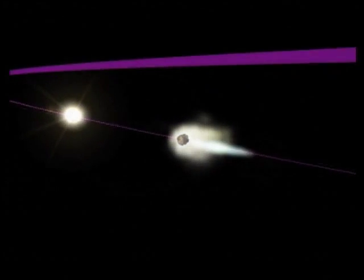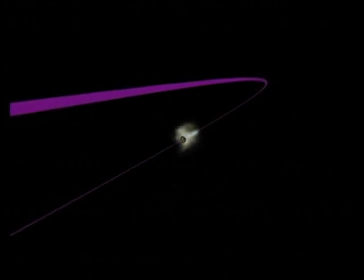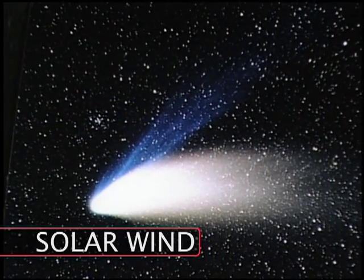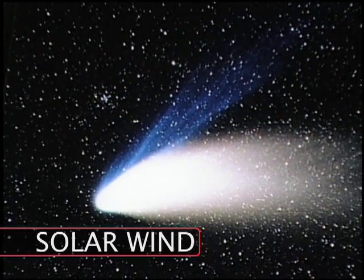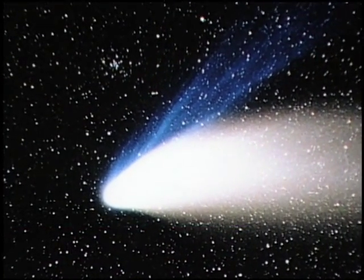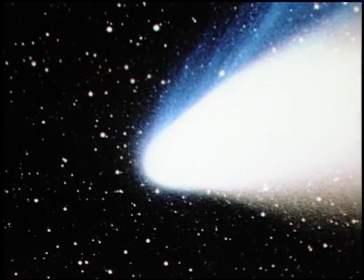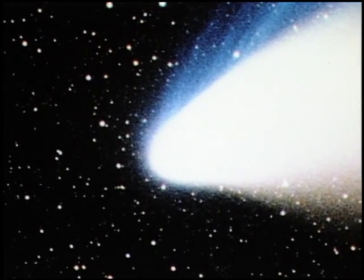Do the tails always point away from the sun? Yes. The blue gas tail is blown by the solar wind — electrically charged particles that stream from the sun. The tail can stretch a hundred million kilometers from the comet's head. The broader and shorter dust tail is pushed outwards by the radiation pressure of sunlight.